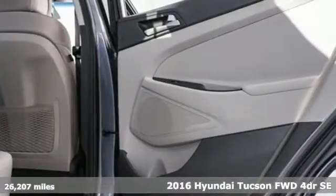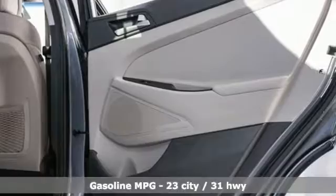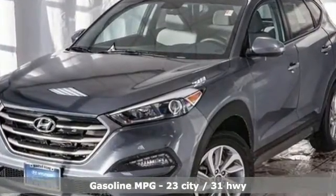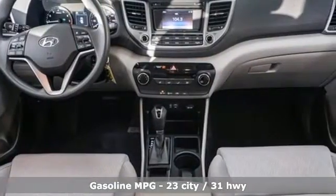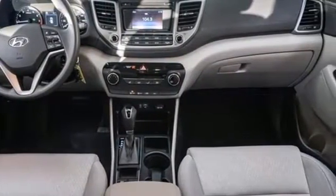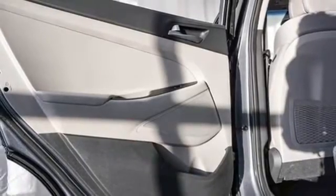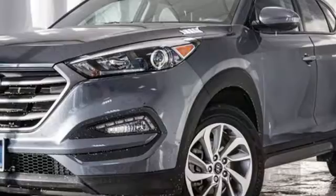Features include streaming audio, power heated mirrors, manual tilting steering column, wireless phone connectivity, manual telescoping steering column, inline four-cylinder engine, aluminum wheels, gas pressurized shocks, and automatic transmission. Driving is believing.